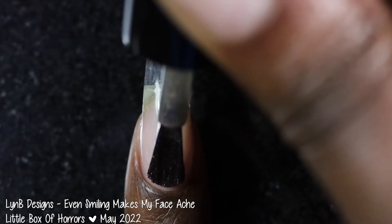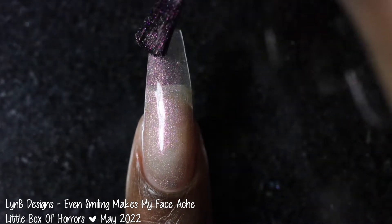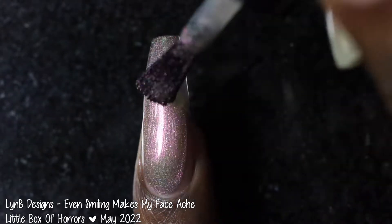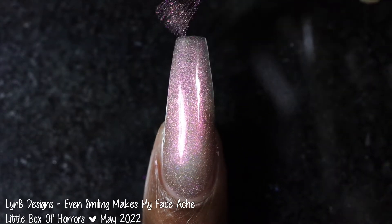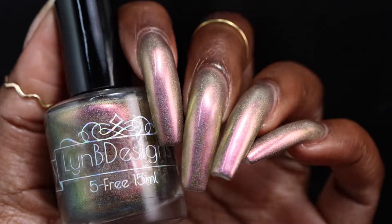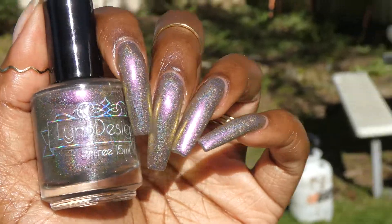Next up we have LynB Designs with Even Smiling Makes My Face Ache. This polish was inspired by Frankenfooter's face and is described as a black base multichrome that shifts from red to yellow to green with a scattered hollow shimmer. It's priced at $13 for 15ml and has no cap. This polish had a fantastic formula. The base starts off very sheer so you will definitely want to build it up — in three coats, in most lighting I did not see any visible nail line, but in brighter lighting like the sun or a super bright light I could see a very obvious visible nail line. The multichrome in here was very color shifty.